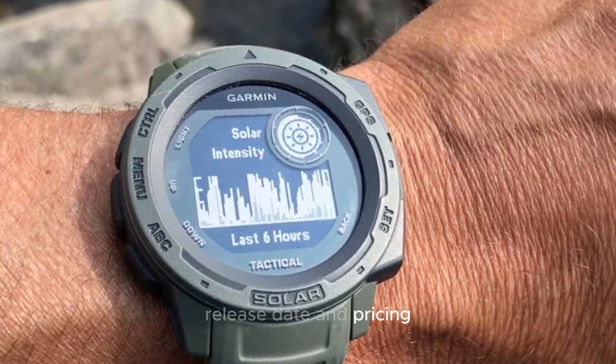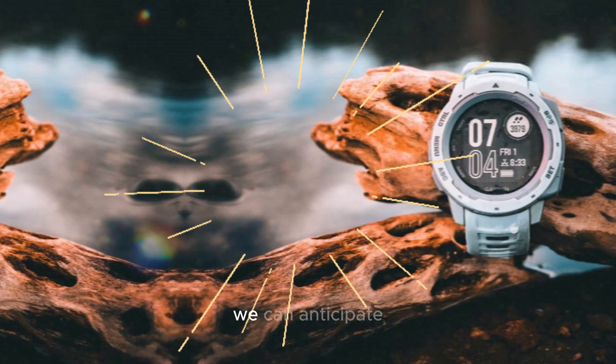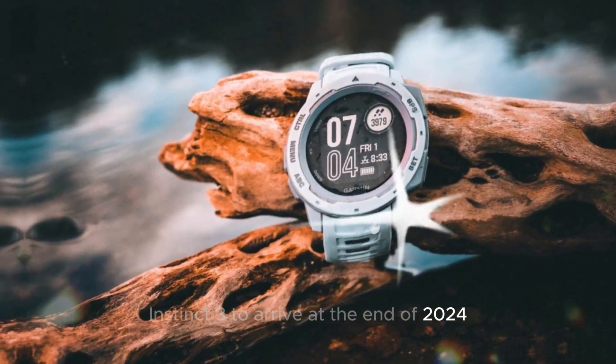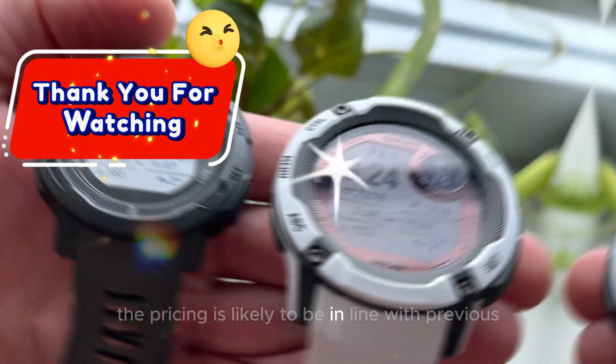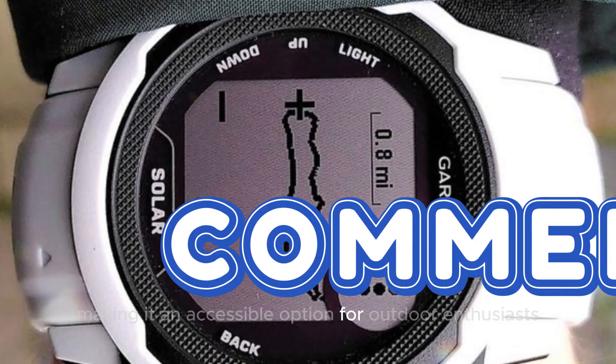Release date and pricing: based on Garmin's historical release patterns, we can anticipate the Instinct 3 to arrive at the end of 2024. The pricing is likely to be in line with previous generations, making it an accessible option for outdoor enthusiasts.